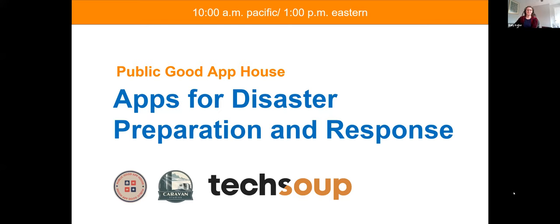Hello and welcome to today's event. My name is Bailey Keller and I'm a senior program manager at TechSoup. A disaster can seriously impact your organization's operations, whether it's an earthquake, wildfire, hurricane, or human-caused calamity. Prepare for the worst and plan for the best with innovative disaster recovery apps. In this Public Good App House demo event, we will showcase practical solutions that nonprofits can use to ensure that they and their communities are ready to respond when disaster strikes. Public Good App House is a project of Caravan Studios, a division of TechSoup.